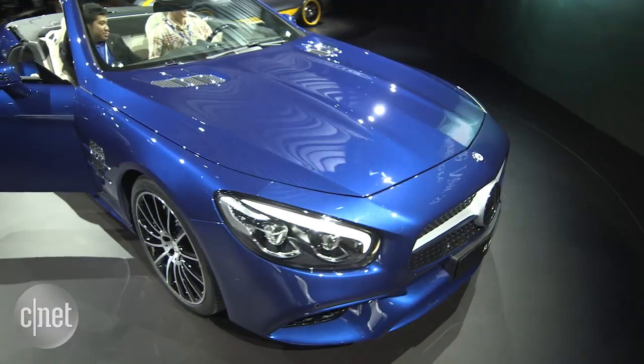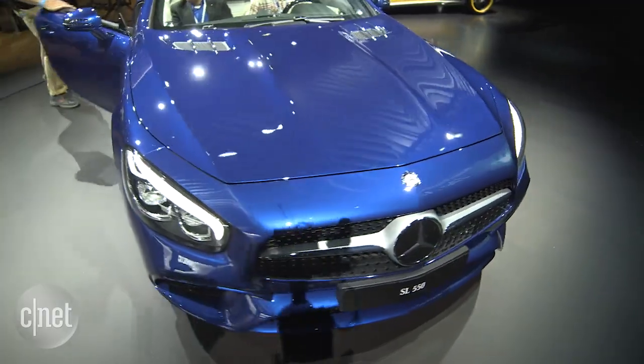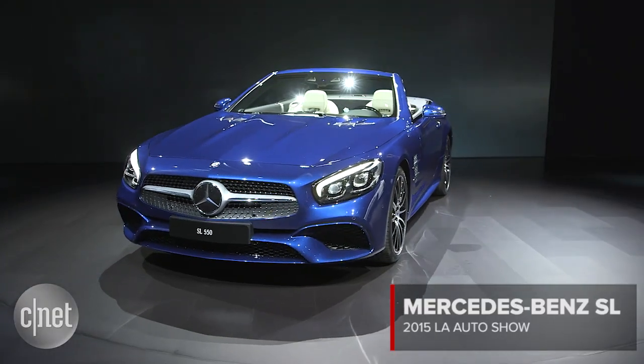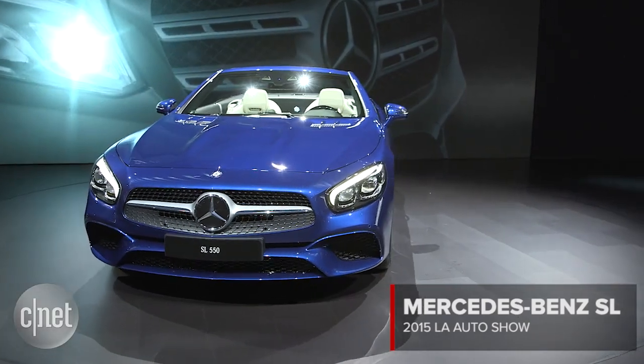The Mercedes SL is more than just a franchise for the company — it's almost an automotive category unto itself. So when they made changes to this 2017, they didn't do radical surgery, though they did do some plastic surgery to the face. It used to be kind of ugly beautiful. Now it's just plain beautiful.